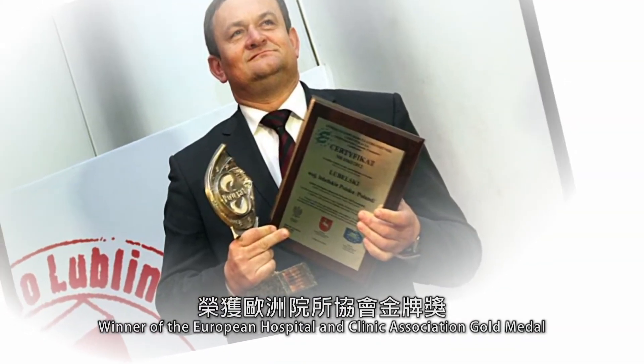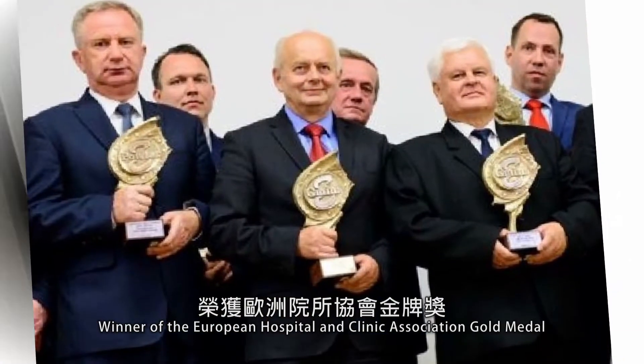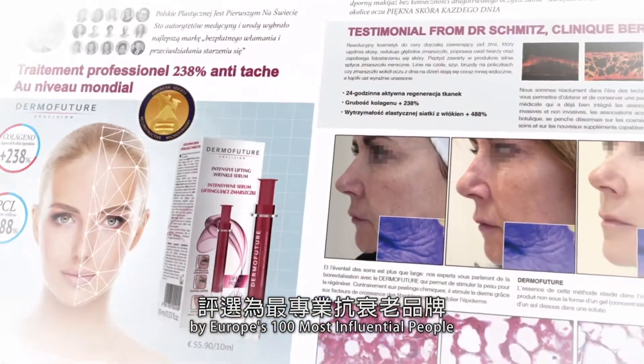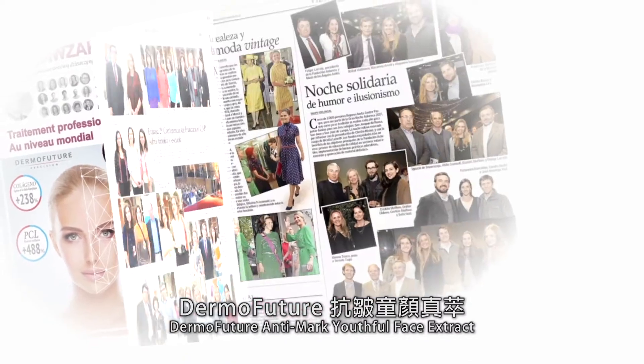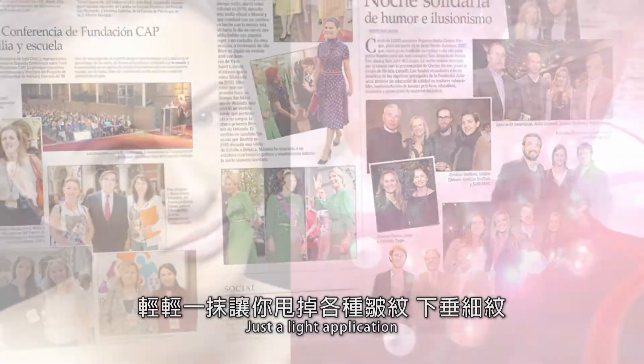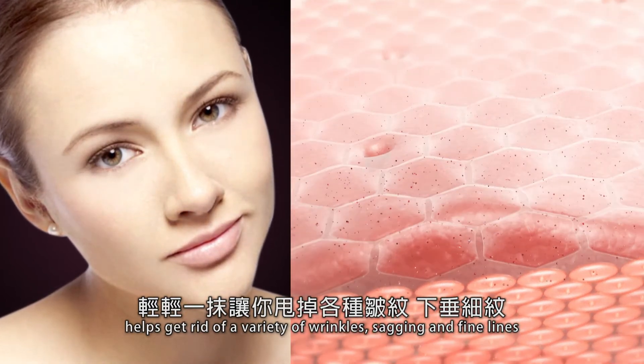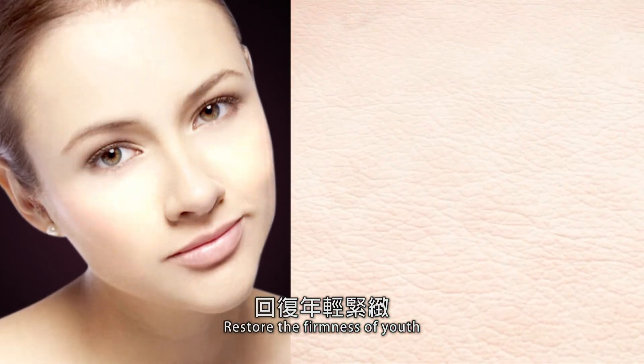Winner of the European Hospital and Clinic Association Gold Medal, voted the most professional anti-aging brand by Europe's 100 most influential people. Dermofuture Anti-Mark Youthful Face Extract — just a light application helps get rid of a variety of wrinkles, sagging and fine lines. Restore the firmness of youth.